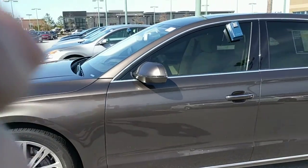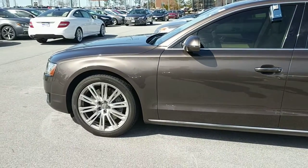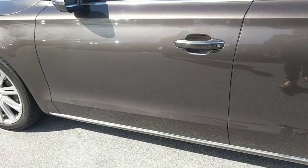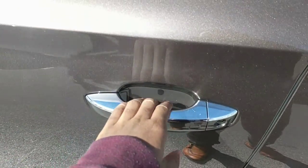You can feel the car. It has folding mirrors.